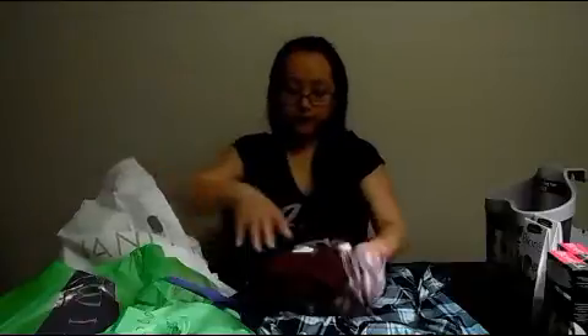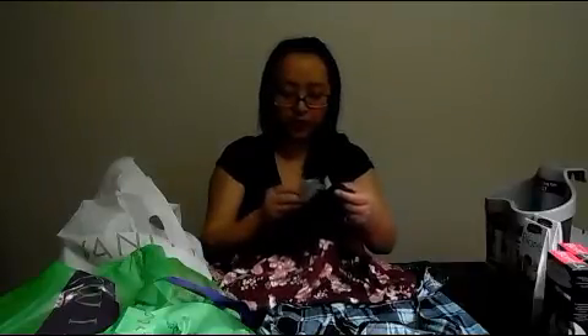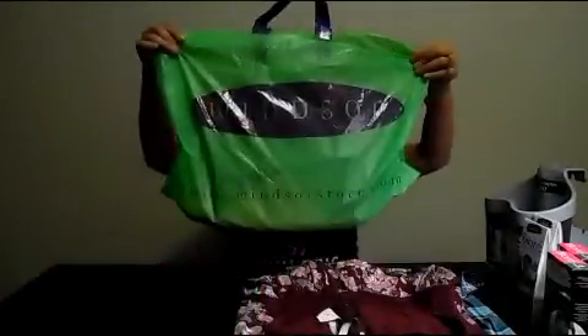I bought another shirt from Mandy and it's so flowery. I'm getting clothes ready for spring — well, it is spring, but I also need summer clothes. I bought this for $20.